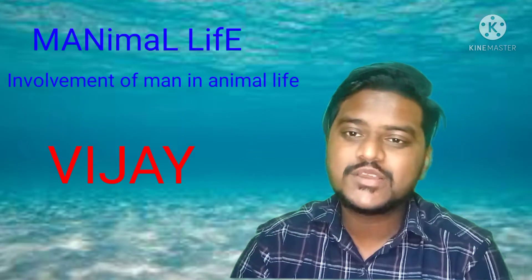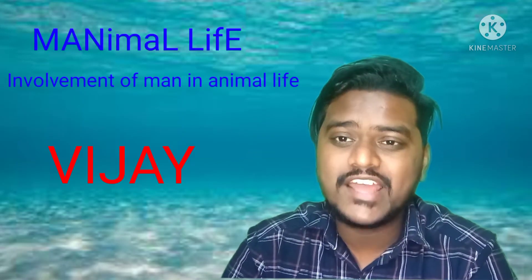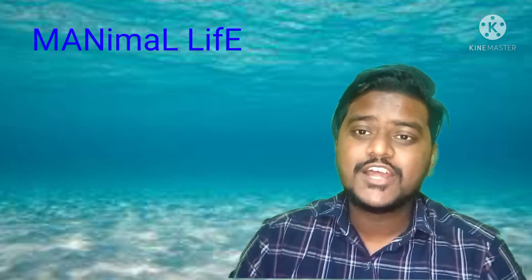Hello guys, this is Vijay. You're watching Manimal Life, involvement of man in animal life. Today I am introducing you to a very famous animal. It's not just an animal, it's a fish.